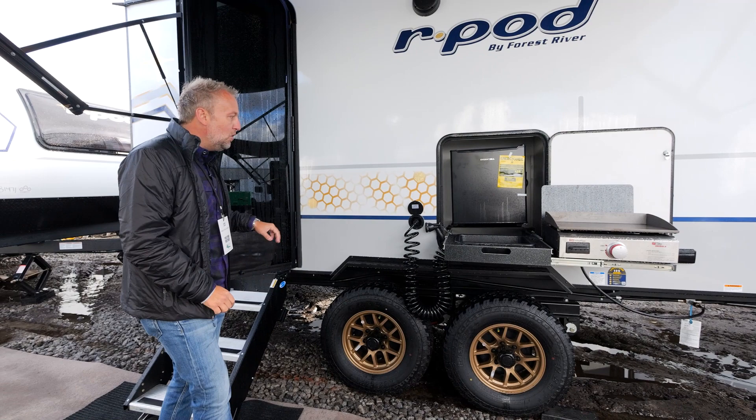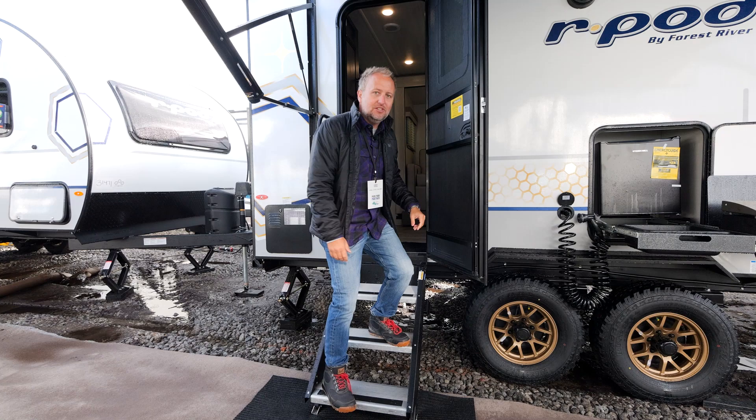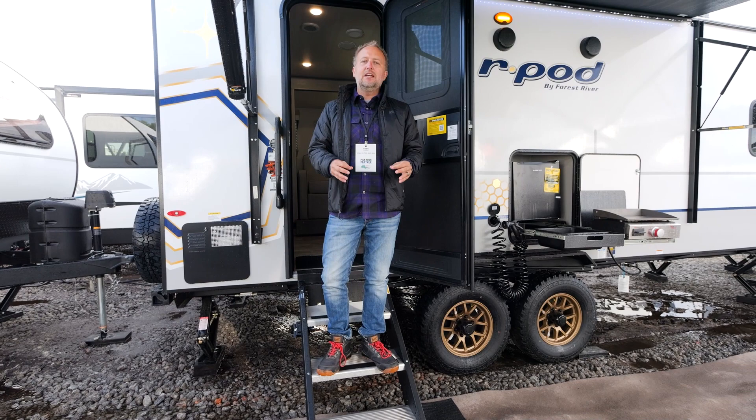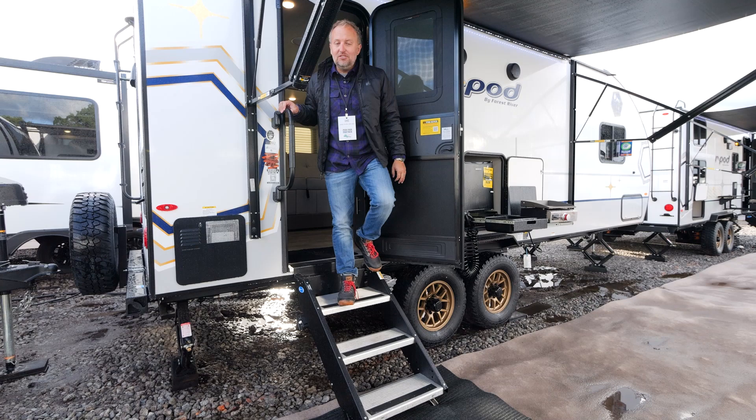Now on to a couple of other things on the outside. You can see our glass black entrance door sets the exterior off very nicely. On any of the pods that we can, you're going to find this solid step. This is an area that is often overlooked, but for us the details are very important. You can see that they have a two or three step solid step to make entry and exit really nice and easy for you.